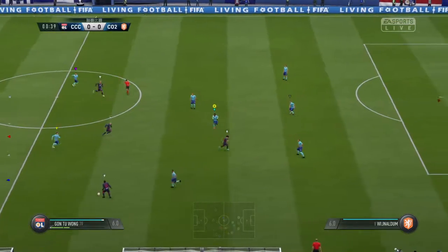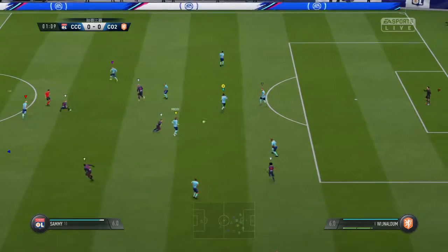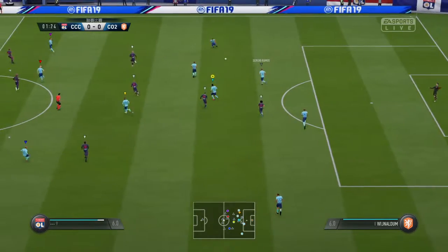Three more points on offer here. Looking at them warming up before, they look a confident bunch — and why wouldn't they be, after the way they performed in that first match?